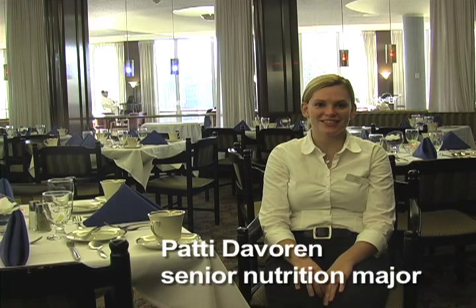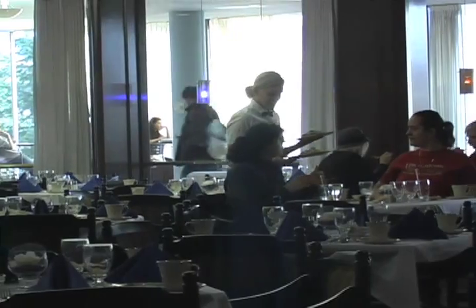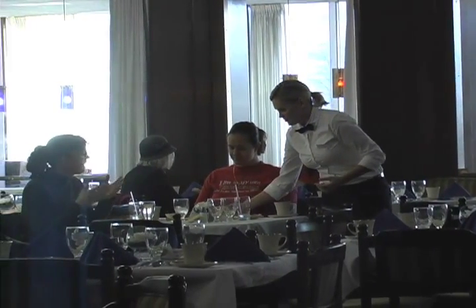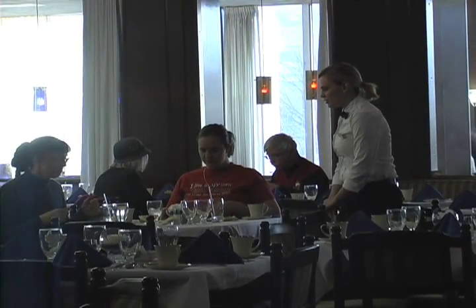I'm a senior nutrition major, and this class is the least typical class that I think I've taken in my whole four years of college. It's definitely unique in the way that it's set up and structured, and you have a lot of independence and autonomy in everything that you do in the course. You get to try a ton of new food, and it's really fun because it's something different from the typical lecture.